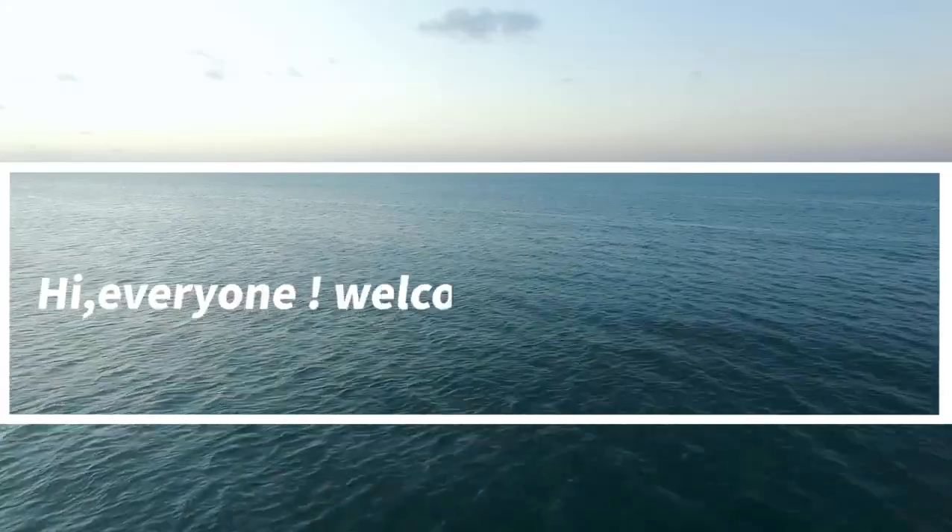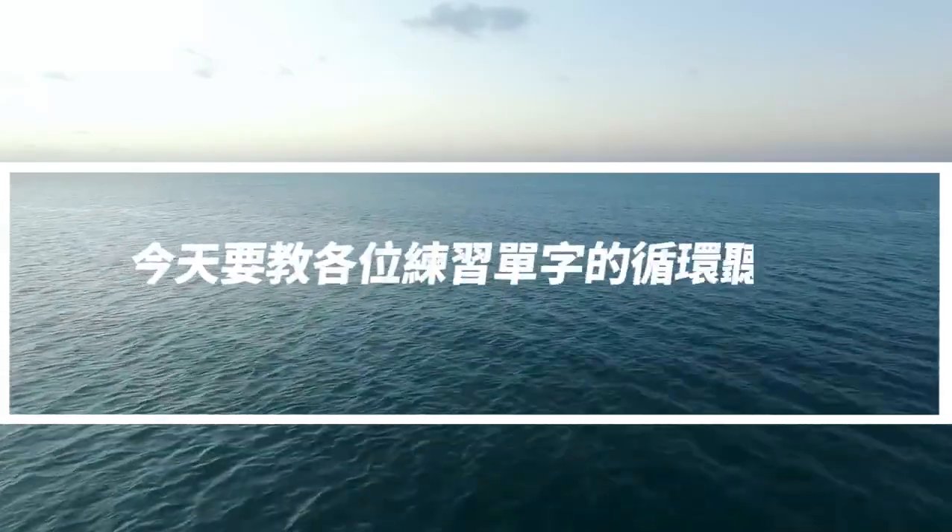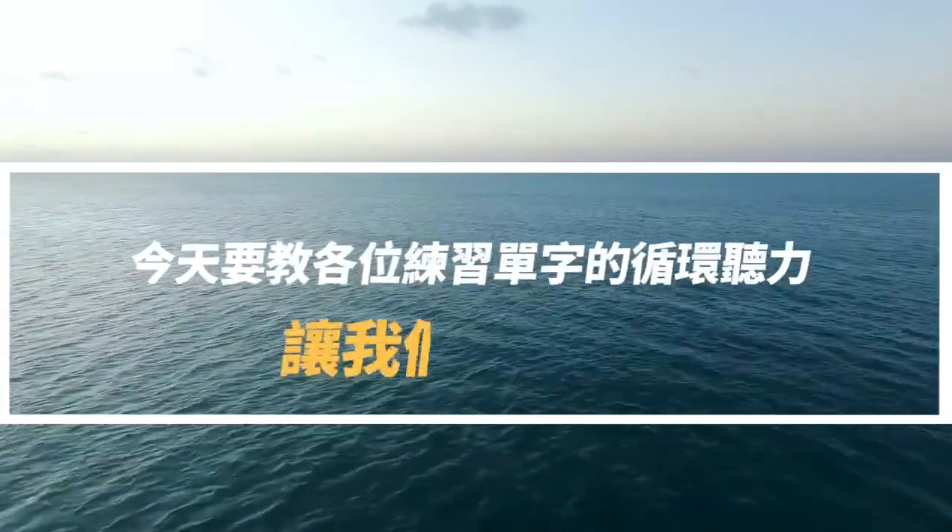Hi, everyone. Welcome to 掌辈也能学英文。今天要教各位练习单字的循环听力，让我们开始吧。(Hi everyone, welcome to English learning for seniors. Today we'll practice vocabulary with looped listening. Let's begin!)